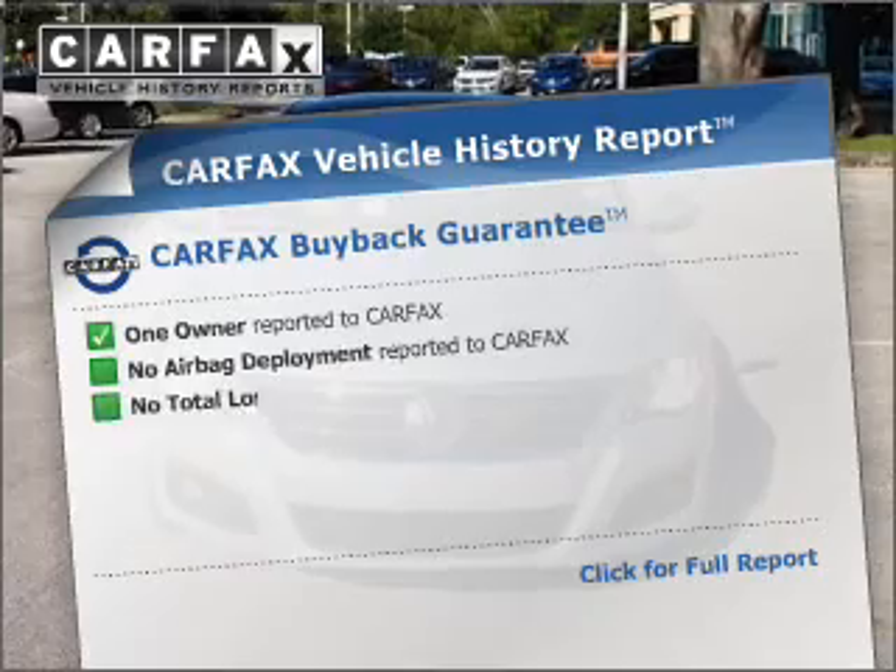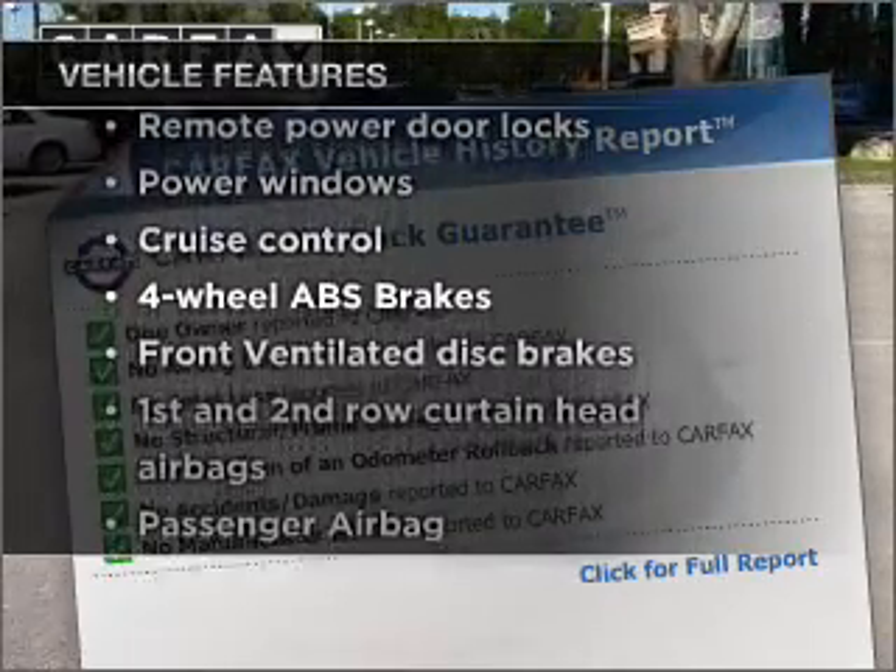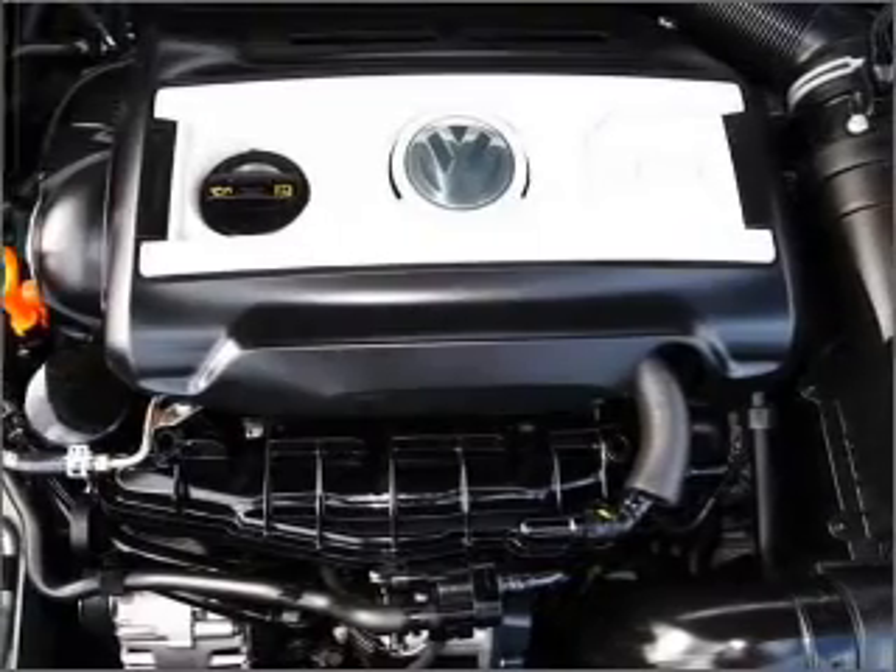Carfax is offered to provide you with peace of mind. Plus enjoy these notable features included in this vehicle: power door locks, power windows, and power steering.